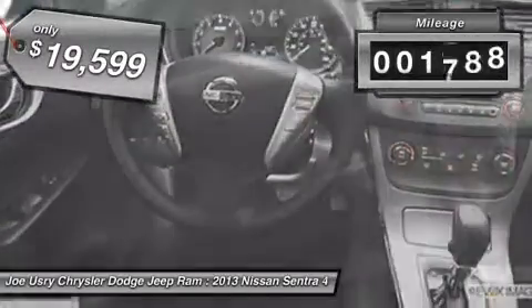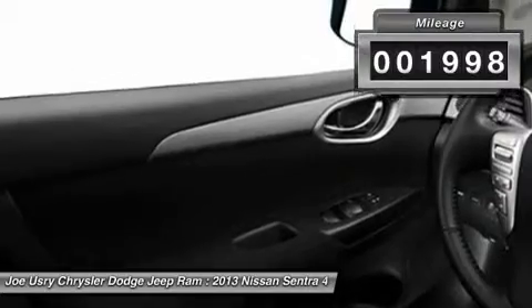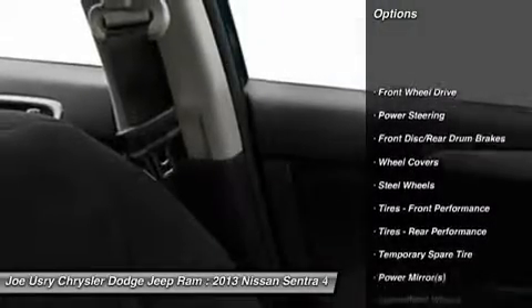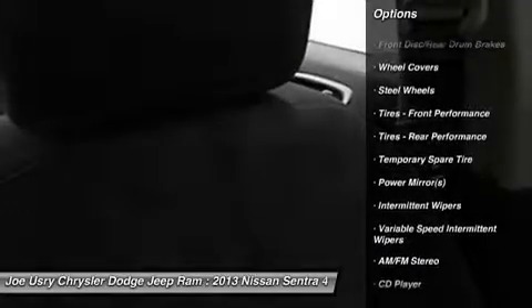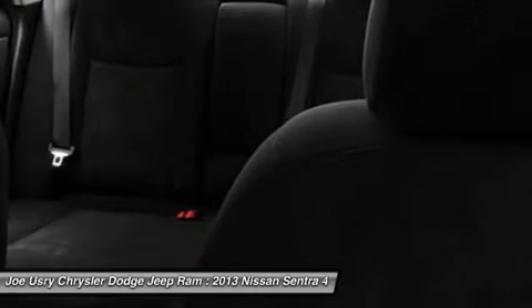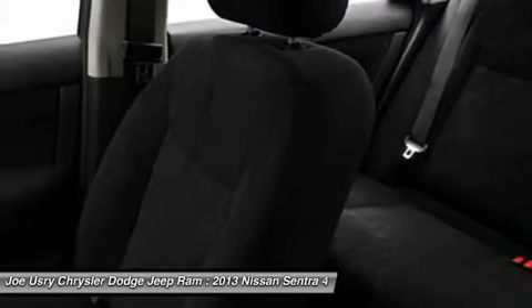This vehicle has less than 2,000 miles. Here are some of this vehicle's great options: stability control, traction control, anti-lock braking system, air conditioning, power steering, adjustable steering wheel, keyless entry, front wheel drive, rear defrost, AM-FM stereo radio.